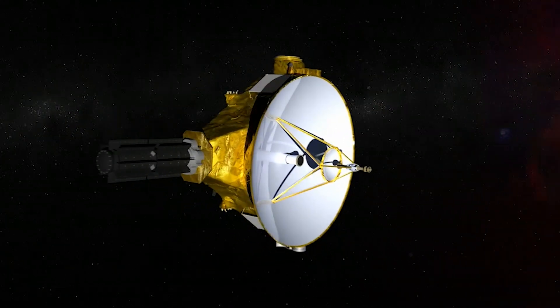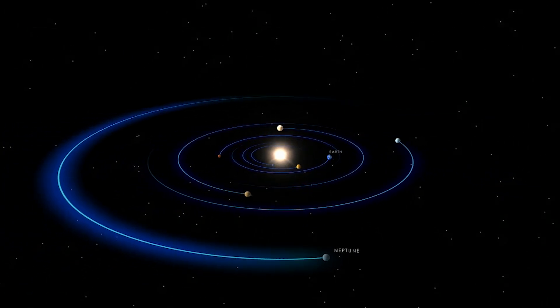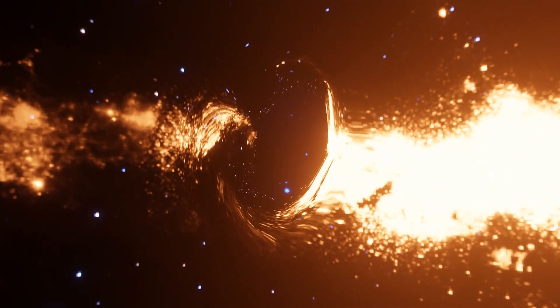But the story didn't stop there. New Horizons kept going, traveling deeper into the Kuiper Belt, toward another strange world we'd never even seen before its launch. So what exactly did New Horizons discover at Pluto, and what did it find after? Let's dive into the highlights.